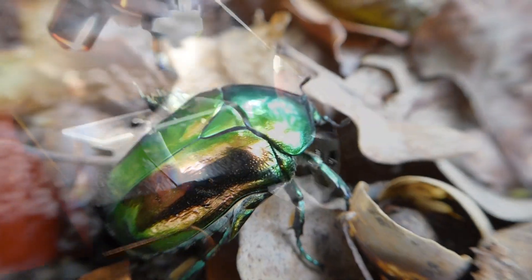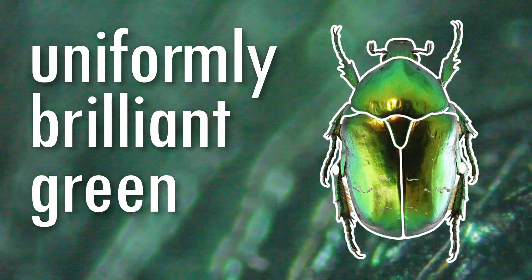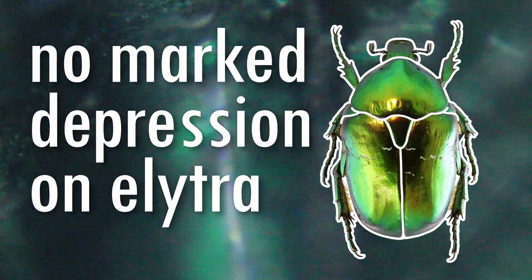He explained that this can be determined from the following characteristics: its big size, the compact shape, the uniformly brilliant green color, there being no white spot on the knees and no marked depression on the elytra.